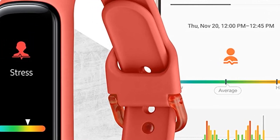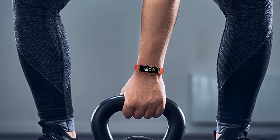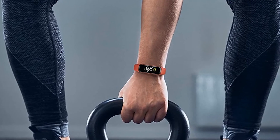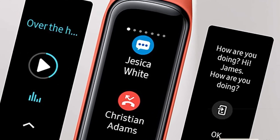However, it doesn't come with built-in GPS tracking. Another good thing about Galaxy Fit 2 is the battery life. The announced battery life from Samsung is 15 days on a single charge, but you can easily use it for 12–13 days. You can even control music, send fast replies, and view notifications.